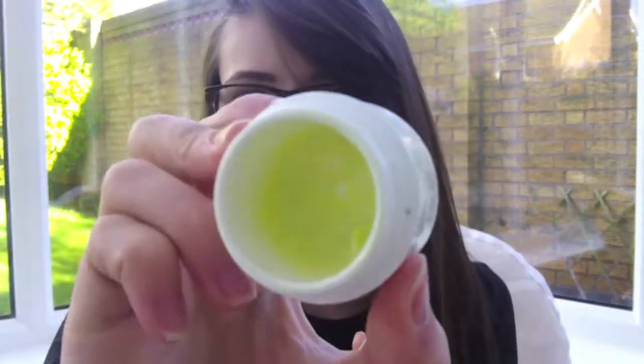Then I have the Kiehl's Creamy Eye Treatment with Avocado, which I've had for a while — I think I bought it last summer. It's nearly gone and I've already hit the bottom, so it's just a case of using up the last little bit. I really want to start using my Clarins eye cream that I bought in the Christmas sale, which is like my holy grail eye cream. But I can't justify opening it while I still have other eye creams open, so I'm going to use this Kiehl's up first and then move on.